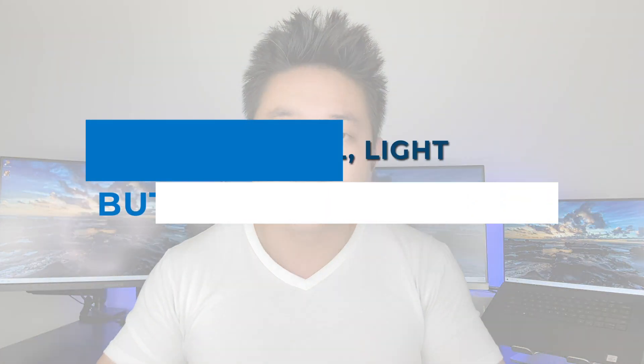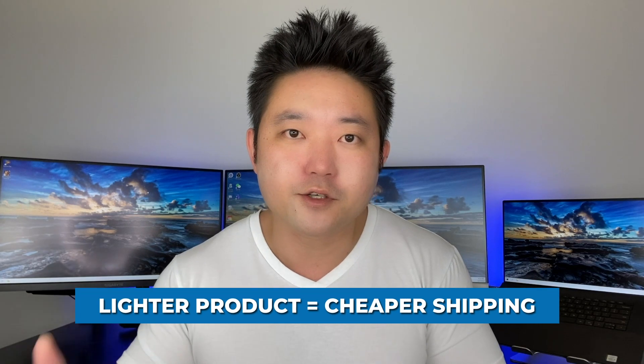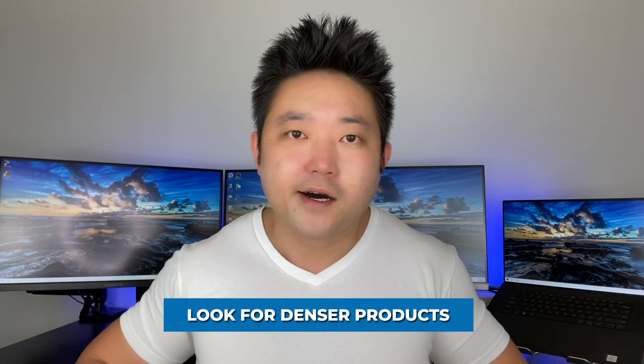A third type of product attribute that is particularly good is small, light, and dense products. International shipping is priced by weight, so the lighter the product is, the better. However, you also want it to be small, because if your product is too light but too large relative to its weight, you're going to be hit with volumetric weight — and they'll charge you based on volume rather than just weight. A stuffed animal or pillow, for example, is relatively light but large, so you might be charged a lot more. You also want denser products, because something denser is harder to break and generally has higher perceived value with your customers.